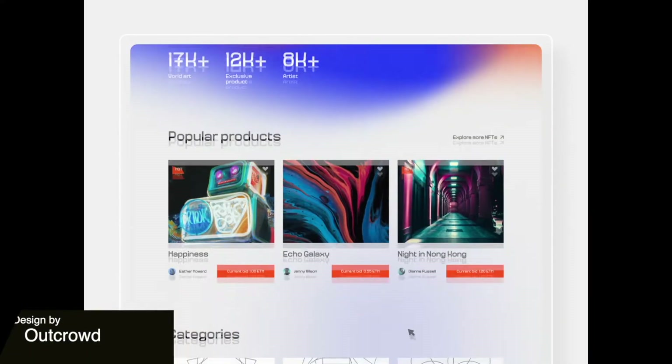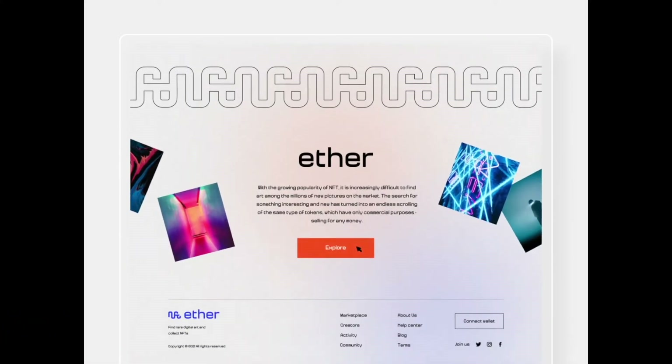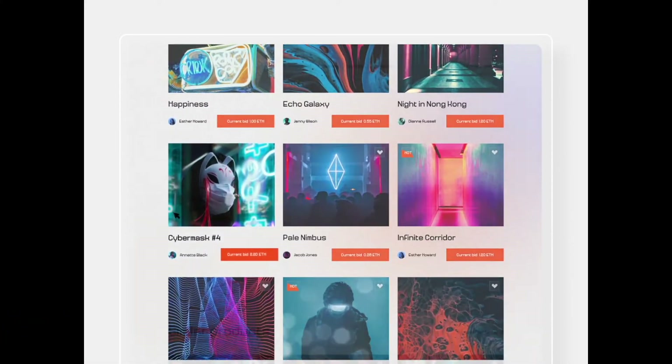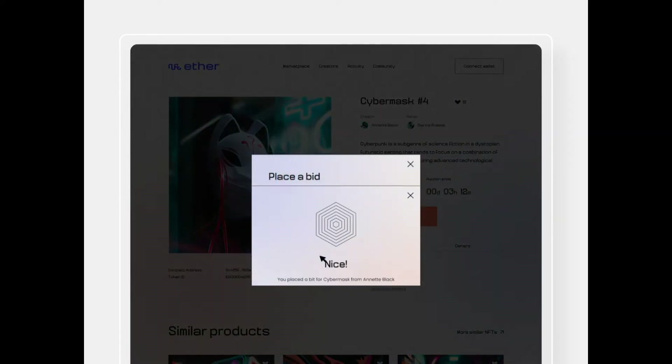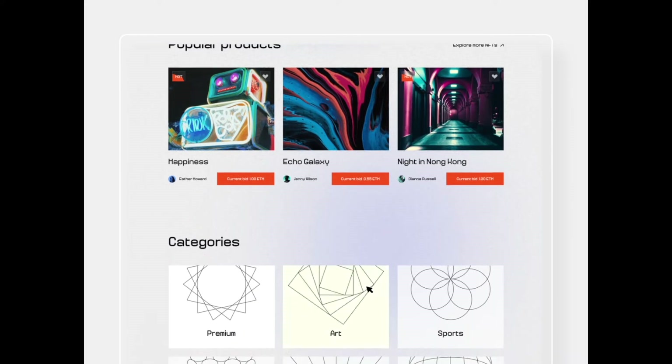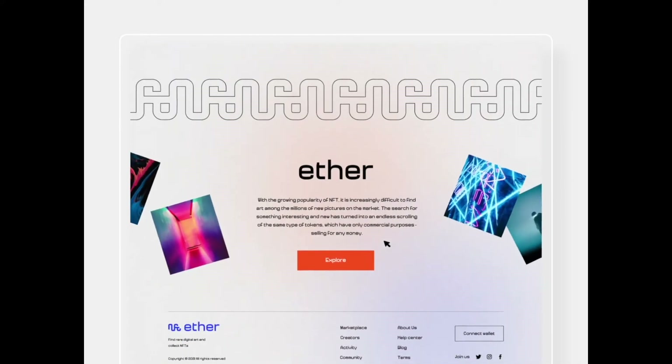Here is a nice and colorful website for an NFT marketplace. I like the subtle noise effects on the gradient and the background is paired with this cool font that feels very retro and definitely helps this website stand out from other NFT marketplaces that I've seen.